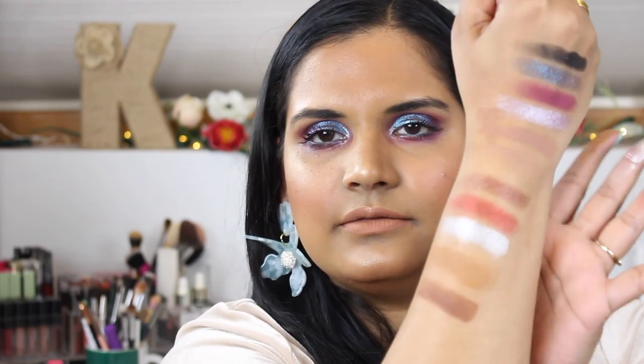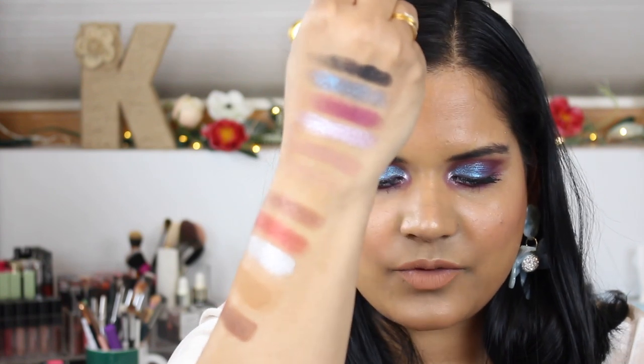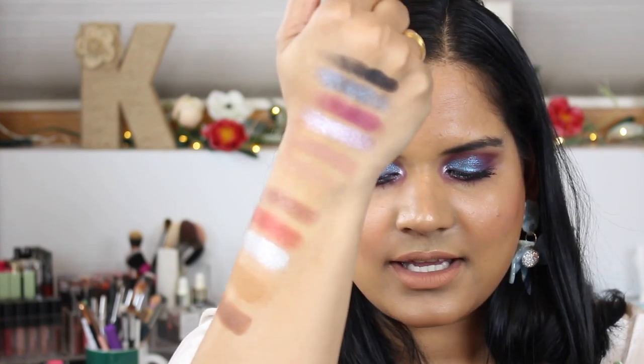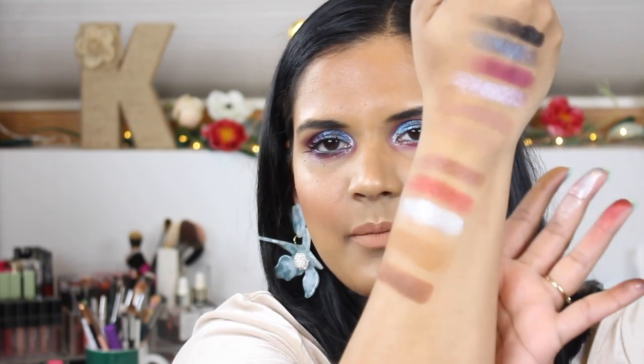This mustard shade — who doesn't love it? This is like my favorite crease color ever. The silver is pretty, and the mustard and the brown — oh those are so beautiful! They swatch so nicely. The shade names are: Quantum, Infrared, Plasma, Droid, Y2K, and Carbon.